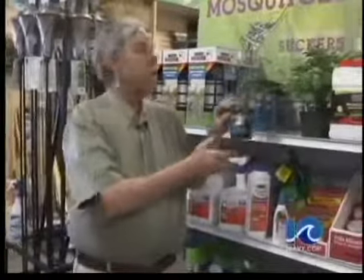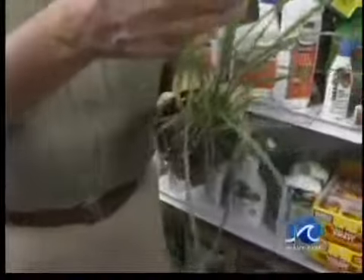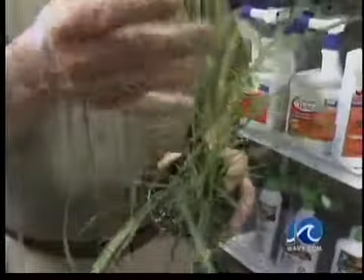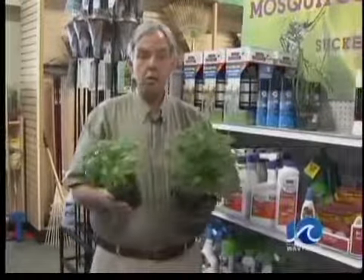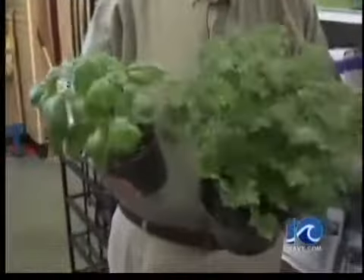Also, naturally, we can plant plants. Lemongrass is a good mosquito deterrent, and this is particularly good if you're going to go outdoors. If you have this growing, you just crush the leaves, rub them on your skin. Smells like lemon, and it'll help keep the mosquitoes from biting you. Also, as far as just a natural repellent in the yard, basil and the citrosa plant both do a nice job of repelling mosquitoes.